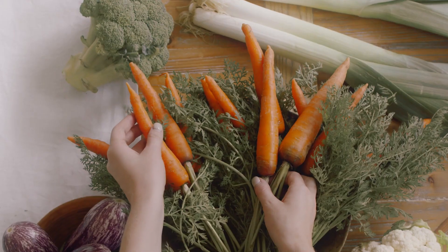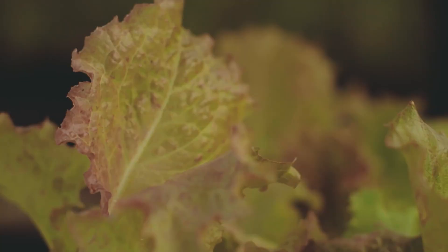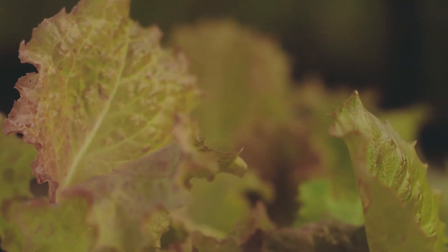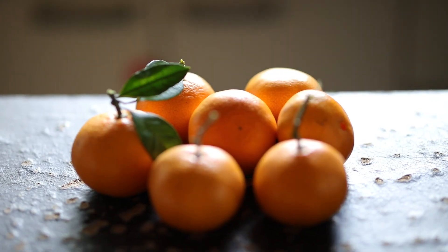Prefer firmer and smaller carrots — the more yellow they are, the tastier. Choose leafy greens with very vibrant colors and firm stems, and remember to store them in the lower part of the refrigerator. For oranges, prefer ones with smooth and thin skin that are firmer.